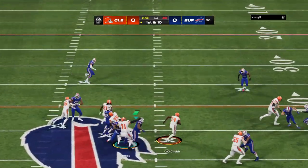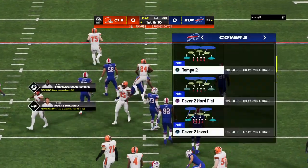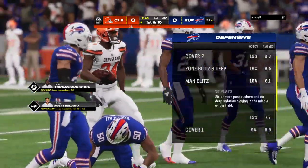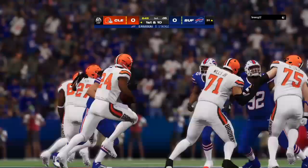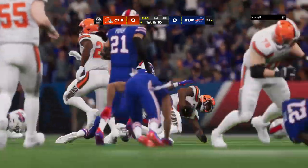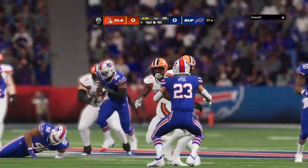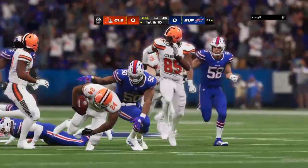On first down, they'll run with Chubb, and he takes this one down almost all the way to the 30, chewing up big yardage — another nice gain, this one goes for 20. They're making it look easy out there, another first down. So far on this drive — four plays, three first downs. That's a pretty good recipe for success.